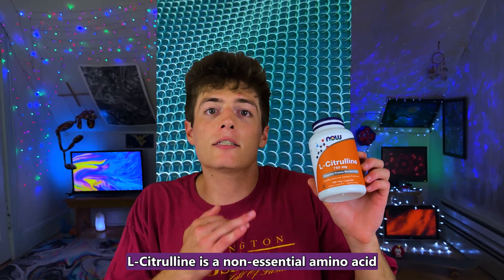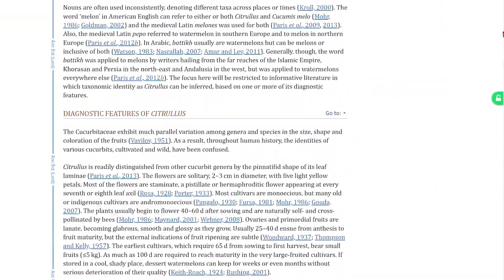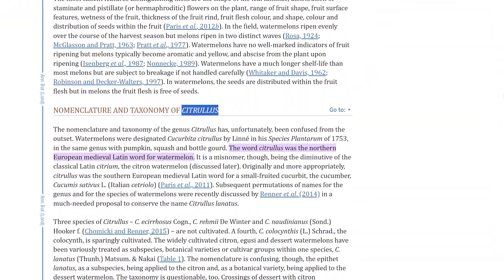L-citrulline is a non-essential amino acid that is naturally made in the liver but is also found in foods such as watermelon, pumpkins, and cucumbers. Additionally, it is sold as a dietary supplement over-the-counter. The name of it is derived from the word citrus, which is the Latin word for watermelon.